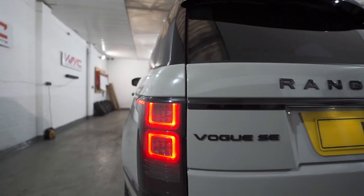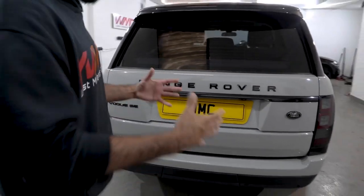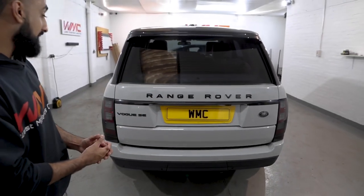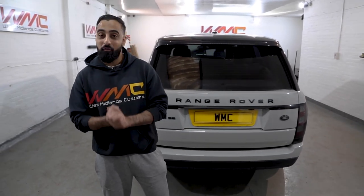Coming to the rear end of the car, you can see the brand new gloss black badges that really set the rear end apart, along with the tinted tail lights — I feel it just completes the whole rear end. I know we didn't get to do much recording on this one unfortunately, as we are so flat out and busy, but we really hope you enjoyed the video.